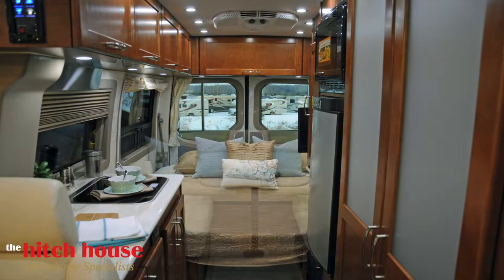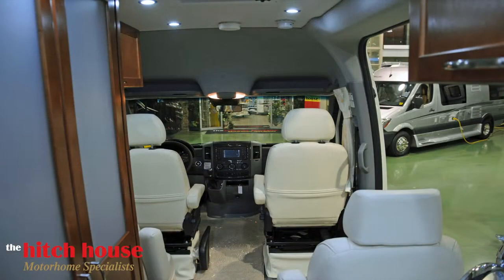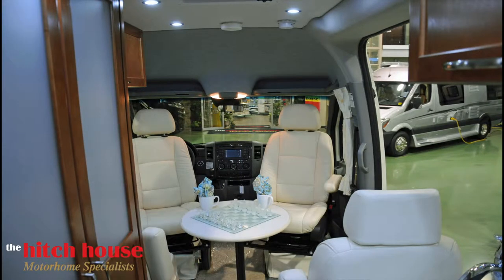The rear of the coach easily converts from a lounge to a bedroom. Similarly, the front offers a comfortable driving area while on the road, and upon arrival, swiftly becomes a front lounge, dining room, and games area.